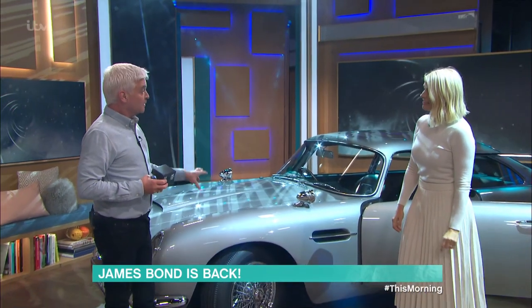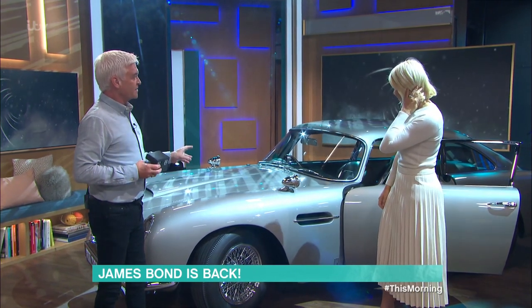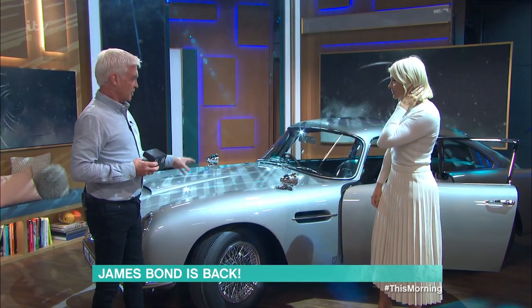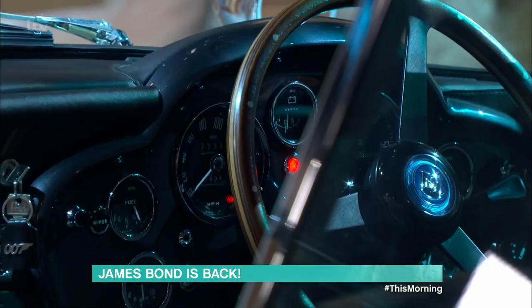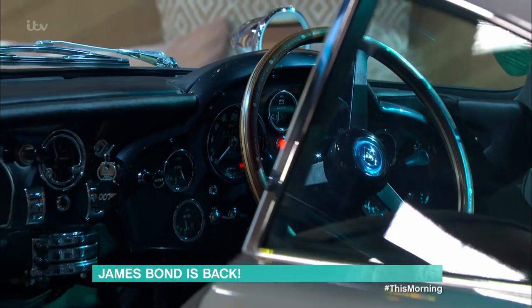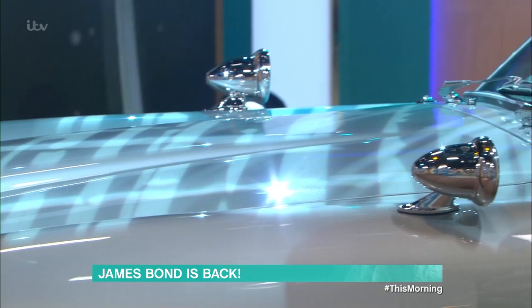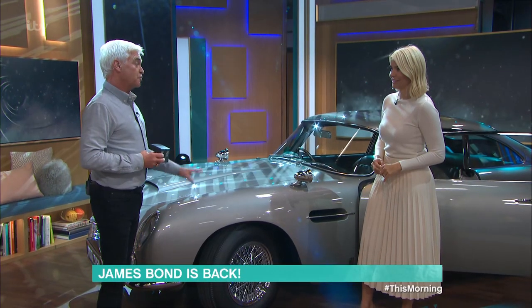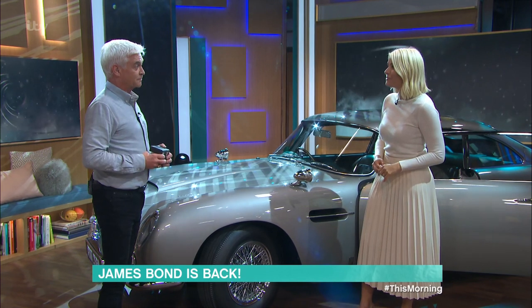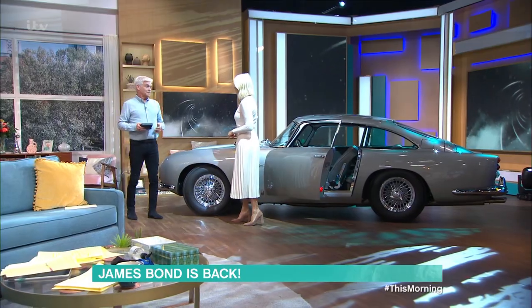So this is a brand-new car — it was built last year. But it is exactly like the 1964 version, down to the engine, the whole thing. That iconic silvery dove grey colour. It's beautiful — exactly the same as the 1965 Goldfinger car, but it's a continuation, so they're still making them. And this is worth... how much? 2.7 million pounds. Seriously? Yeah.